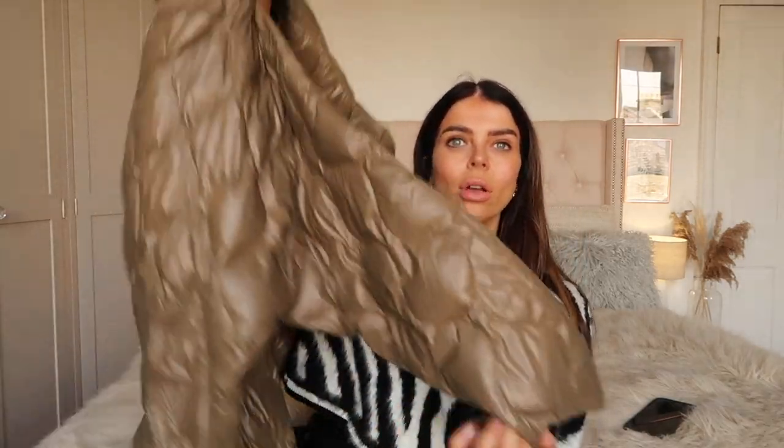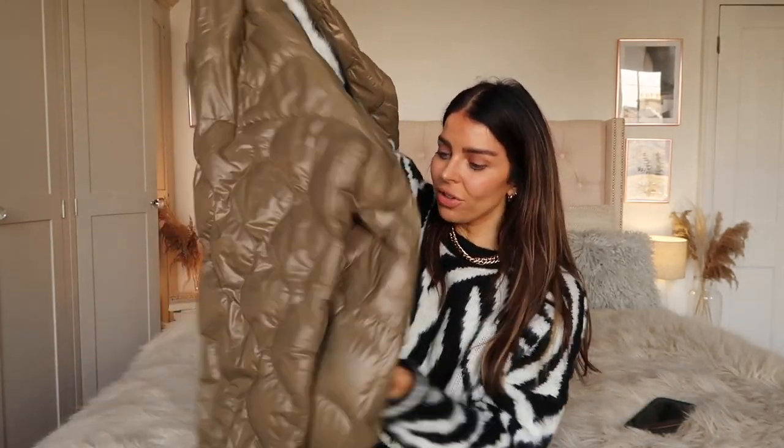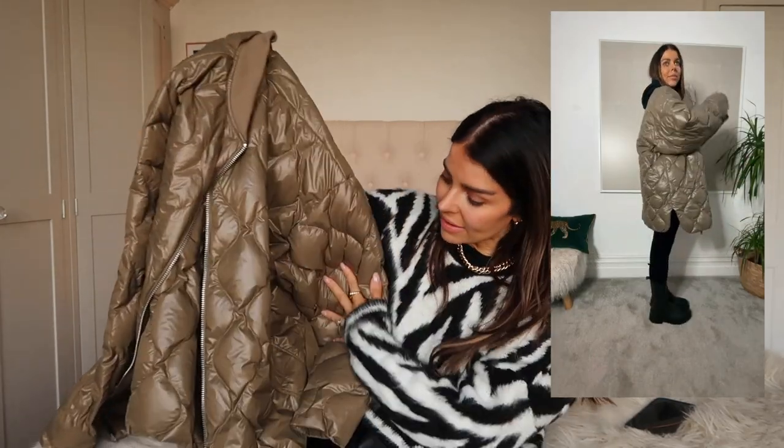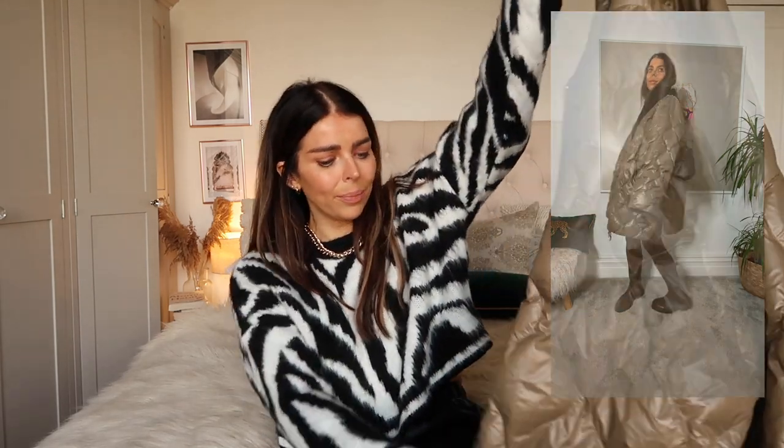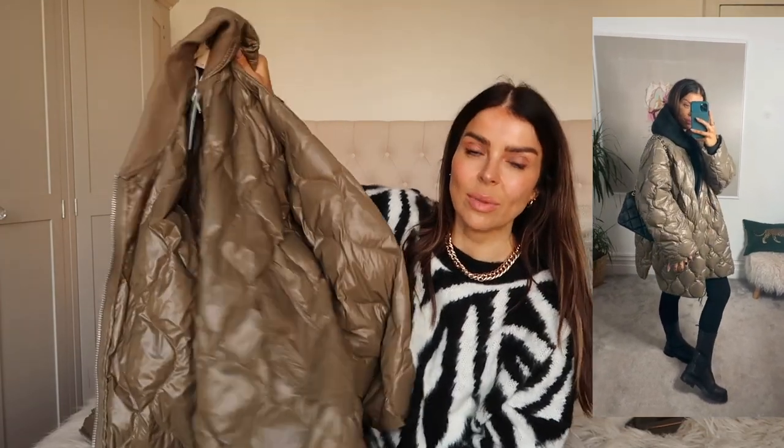I saved the best till last — this jacket is so gorgeous. It's a big oversized long khaki quilted jacket, and they are everywhere this year. But the fit on this one I just thought was so nice. I've already worn it — couldn't resist — it looked amazing with a hoodie and leggings, super easy to wear and looks really classy. It looks much more expensive than H&M — it looks like the Frankie Shop ones I've had my eye on. In fact, I'd say this is better quality and feels thicker and nicer than my Arket one.